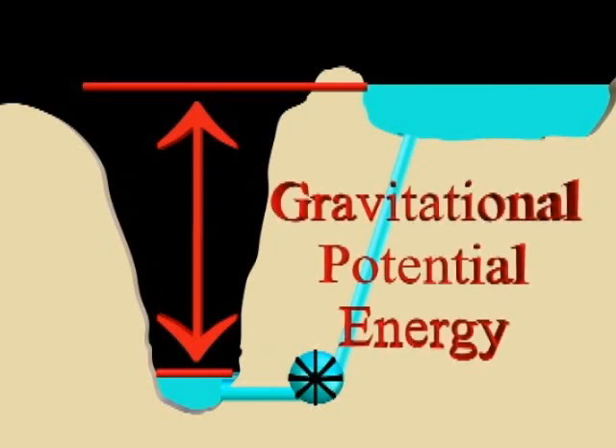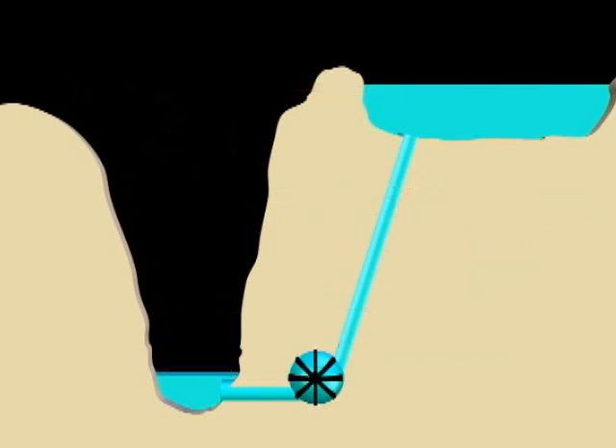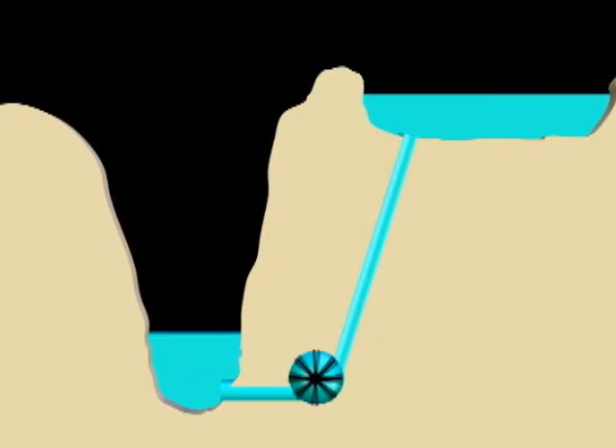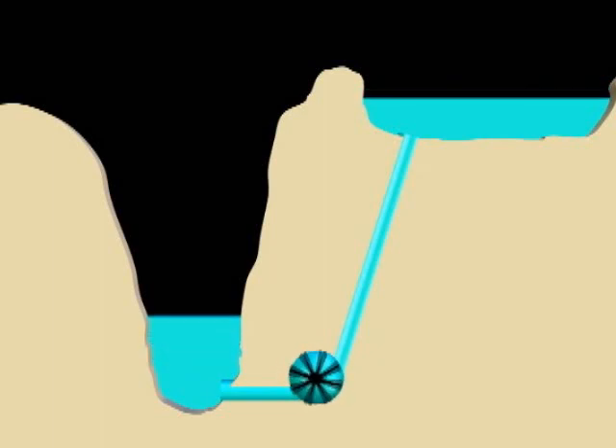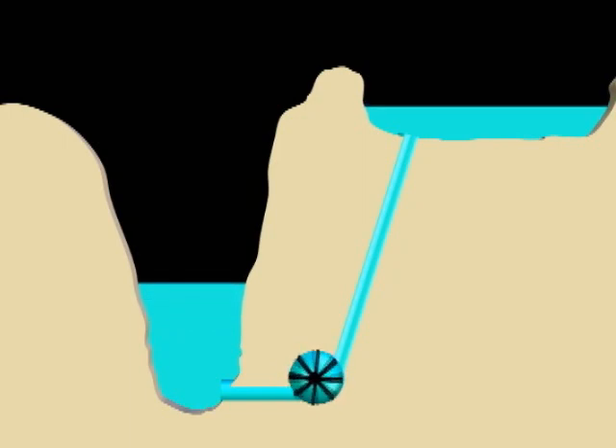Physicists call this energy gravitational potential energy. To convert this stored energy to electricity, water is allowed to flow back into the pit. The electric pump now becomes a generator, creating electricity as the falling water forces it to turn. This electricity flows onto the power grid.